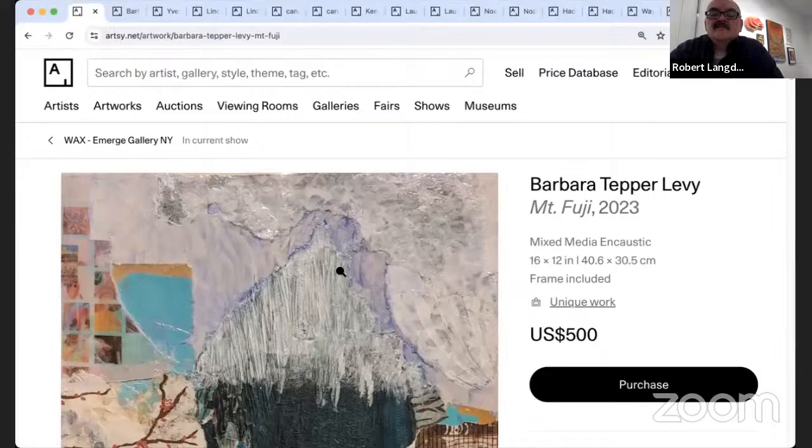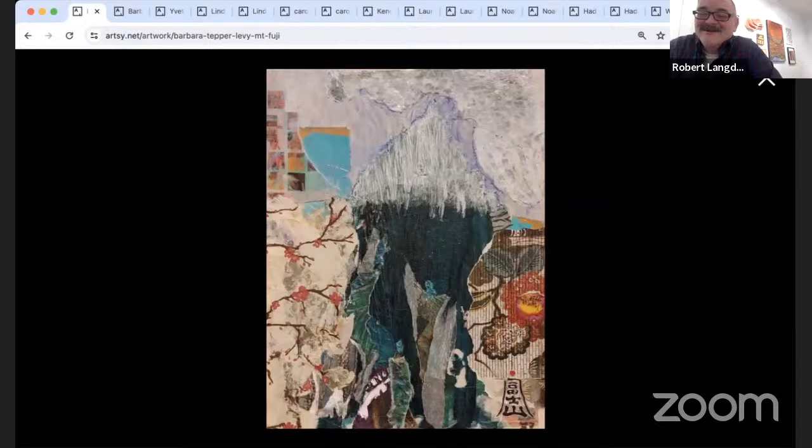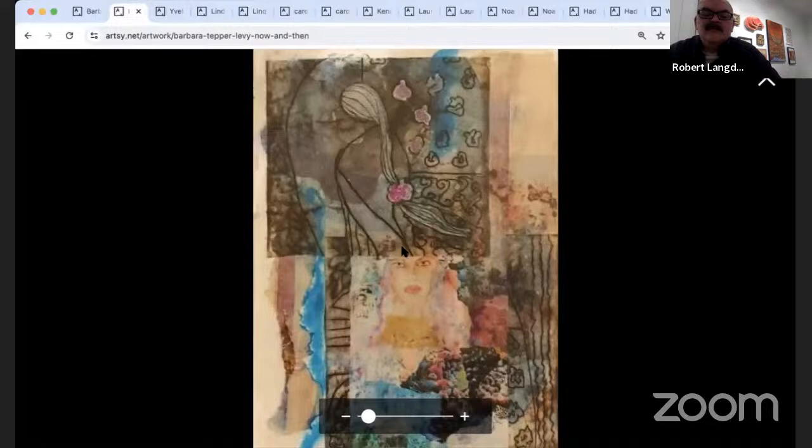Barbara joins us live. I've exhibited a number of Barbara's pieces over the years and I'm really thrilled to see what she's been doing lately — she's hit a real creative streak this year. This piece is at the gallery and it's a really gorgeous piece. The second piece is called 'Now and Then.' Go ahead, Barbara — welcome.